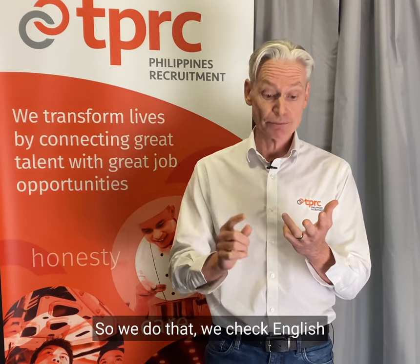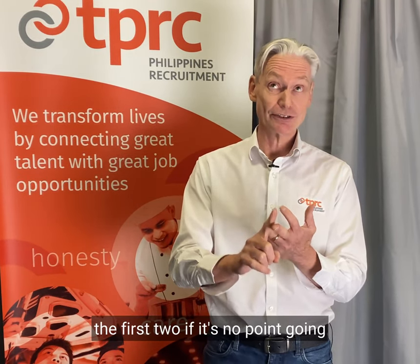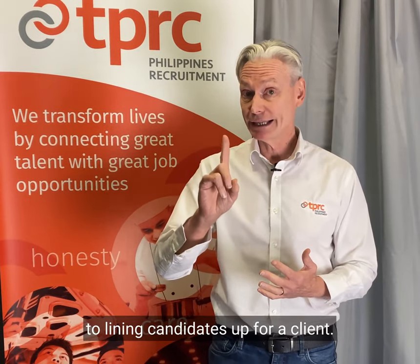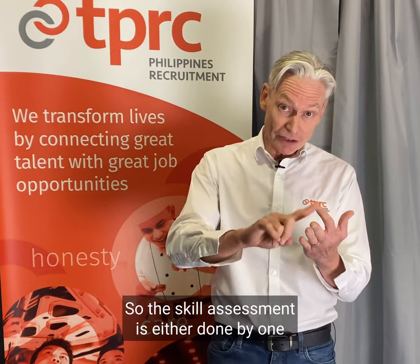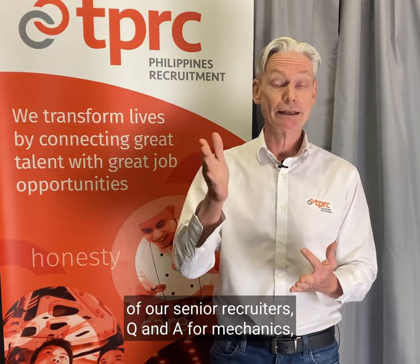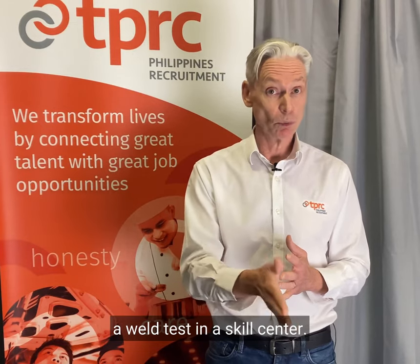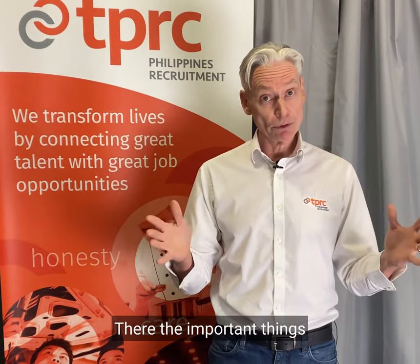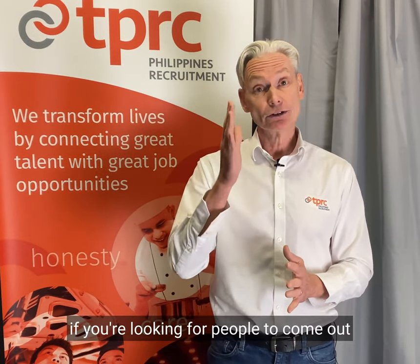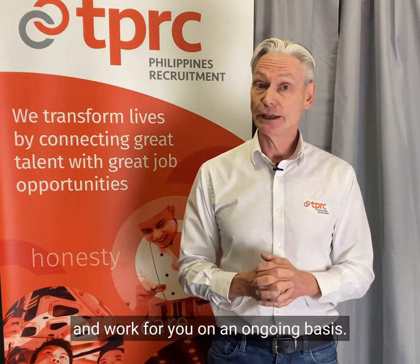We check English, and only at that point do we then check the skills — because there's no point going to skills first if they can't qualify. So we then check the skills, and this is all prior to lining candidates up for a client. The skill assessment is either done by one of our senior recruiters with a Q&A for mechanics, but for welders and fabricators it will be done through an actual weld assessment, a weld test in a skill centre. These are the important things that you just cannot shortcut in any way, shape or form if you're looking for people to come out to Australia on a medium-term 482 visa to work for you on an ongoing basis.